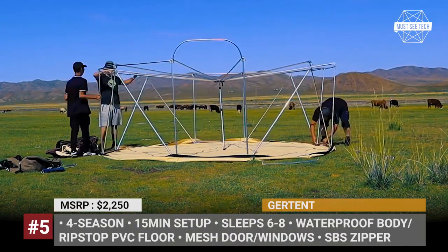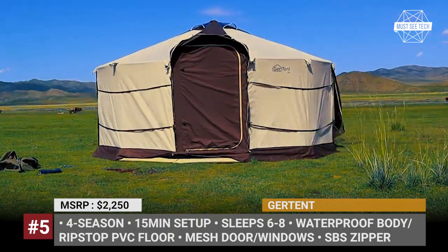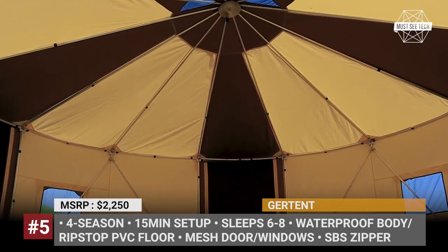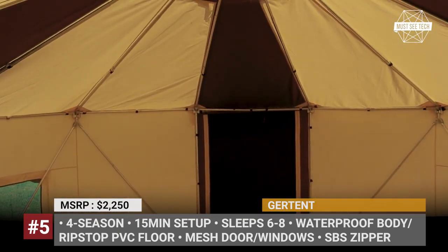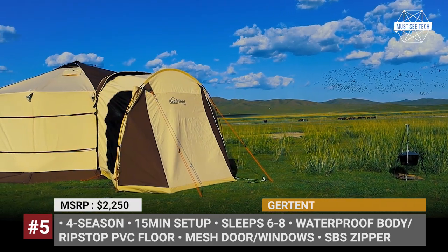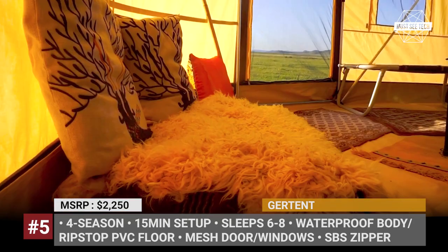GUR TENT. Inspired by the traditional Mongolian GUR, this model combines its construction principles with modern tent design and lightweight materials. Both the central and the frame poles of the GUR TENT are made of aluminum, while the main body is PU-coated waterproof poly-cotton canvas. As for the flooring, it features thicker PVC ripstop fabric.